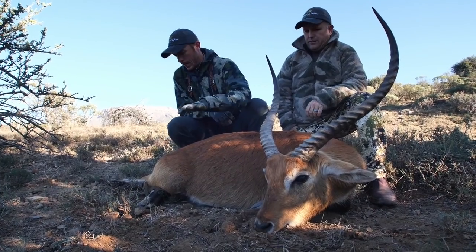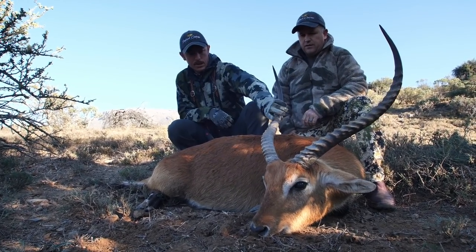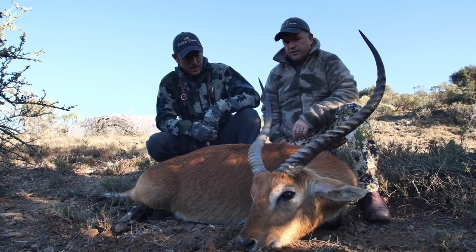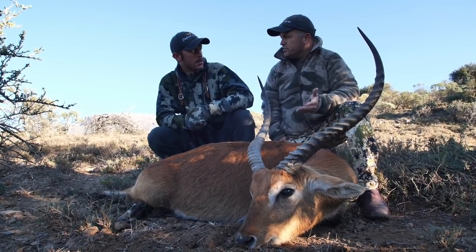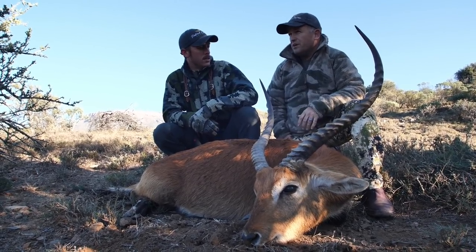Alright y'all, we just got this beautiful red lechwe here and we still got tons of time in the day. What's the history on the red lechwe, Patrick? It came from Zimbabwe or Zambia quite a few years ago. There were quite a lot of people that just love this trophy and, as you can see, it's just such beautiful horns. So we thought we'd try them out in South Africa and bring them down from Zambia.